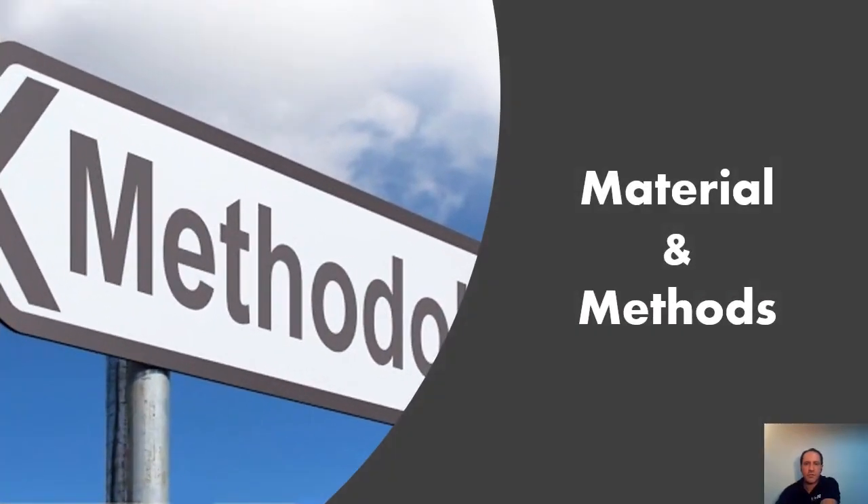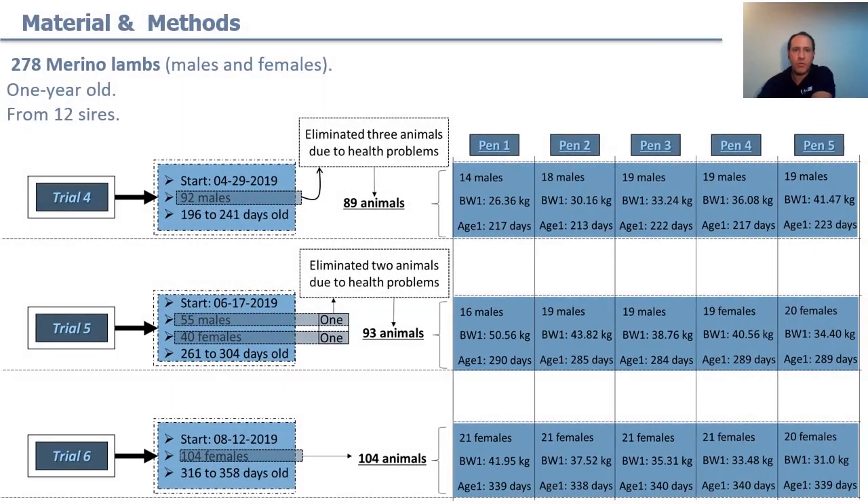Materials and methods: we worked with 278 Merino lambs, male and female. The lambs were allocated to one of three trials according to the age of the lamb, body weight, and size of the lamb. The lambs came from 12 different sires. In each test, animals were allocated to one of five automatic feeding systems in accordance with body weight and size.